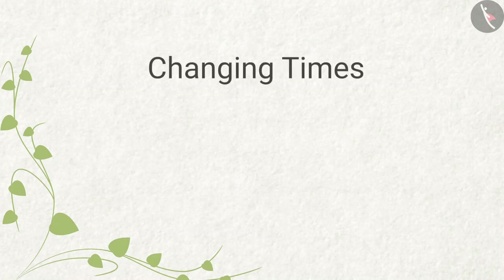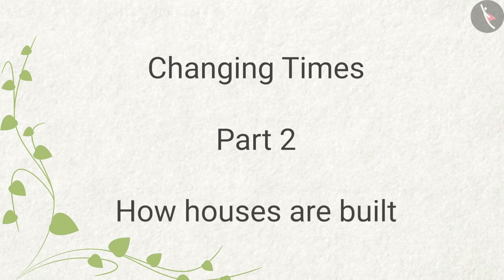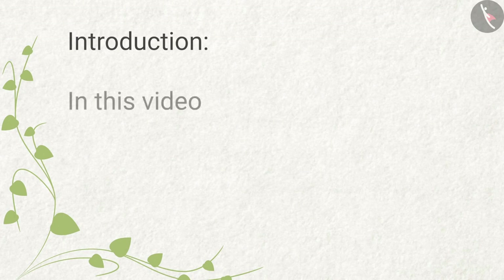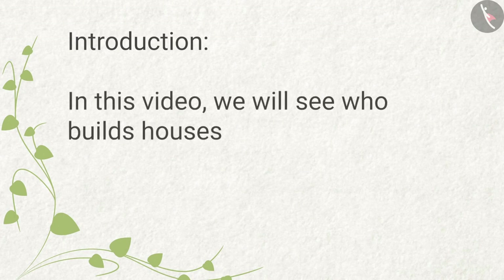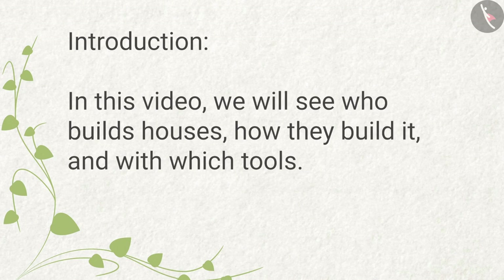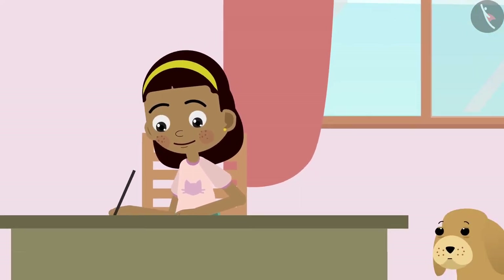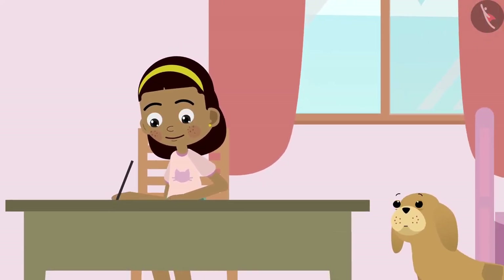Changing Times, Part 2: How Houses Are Built. In the previous video, we saw what changes took place in the housing of our country. In this video, we will see who builds houses, how they build it, and with which tools. Zia wants to build a small house for Bobo, so she is making a design of the house in her notebook.